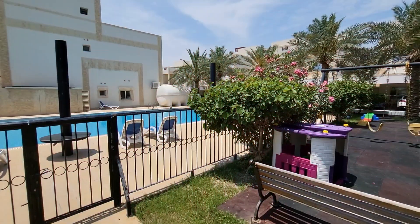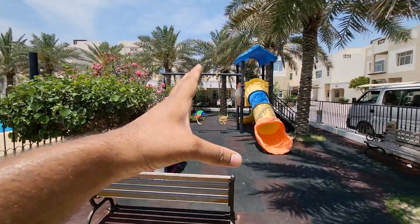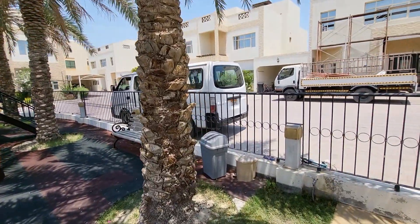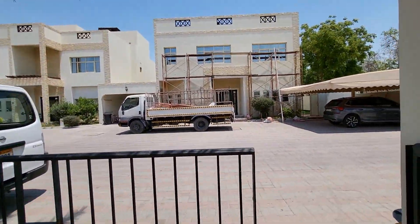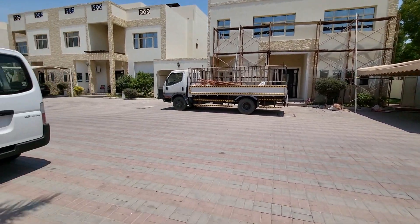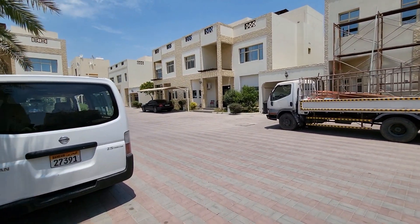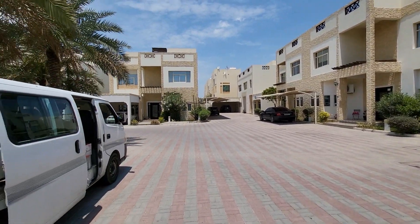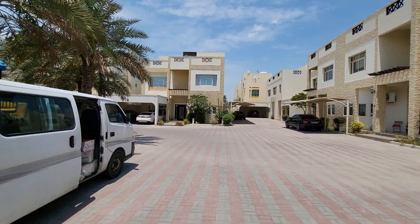It's time to go see the amenities. Gym, swimming pool and kids play area are available. I can't show you the gym because of privacy — some people are there. Here is the beautiful compound for our townhouses. Whenever you want to visit, just let me know. Thank you so much for watching — please like, share and subscribe to my YouTube channel and click the bell icon button. Thank you.